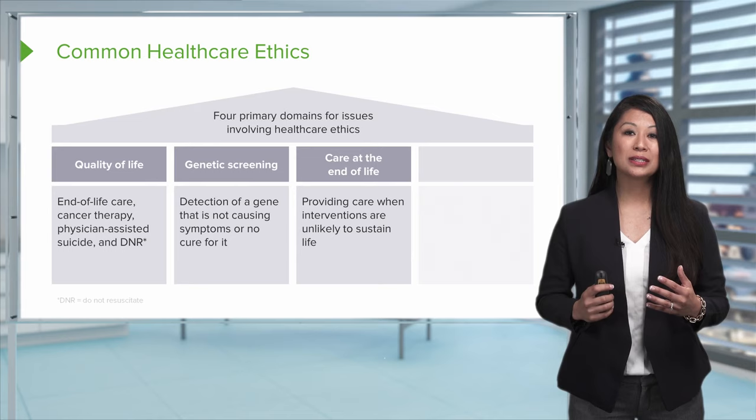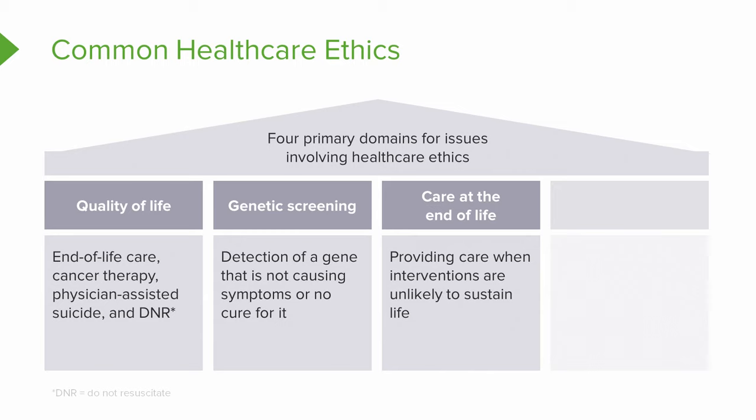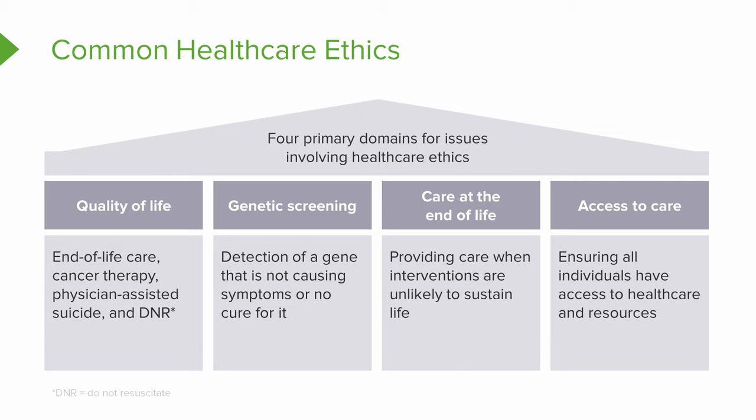As a nurse, many times we're thinking about whether these interventions may result in a poor quality of life just to keep the patient alive. That's something many nurses out there may have personally faced. And lastly, is access to health care — ensuring that all individuals have a right to care and health and wellness, and even just the resources they need to treat their illness.